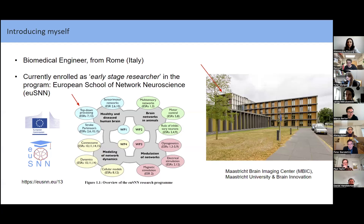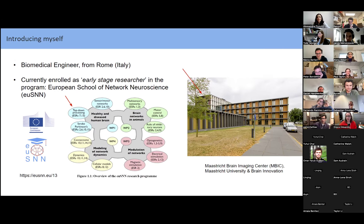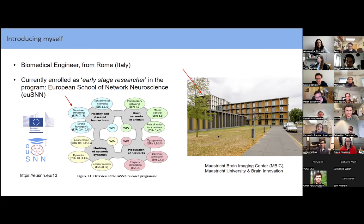Just a few words to introduce myself. I'm a biomedical engineer from Rome, Italy. I'm currently in my fourth and last year of my PhD, enrolled as an early stage researcher in the European School of Network Neuroscience, a consortium composed of 13 entities across Europe. Together with Rainer, my main supervisor, we are interested in the healthy and diseased human brain, with a specific focus on advancing understanding of top-down processing. I'm doing my PhD in Maastricht, specifically in the Brain Imaging Center, where the university, company side, and scanner facility all come together.